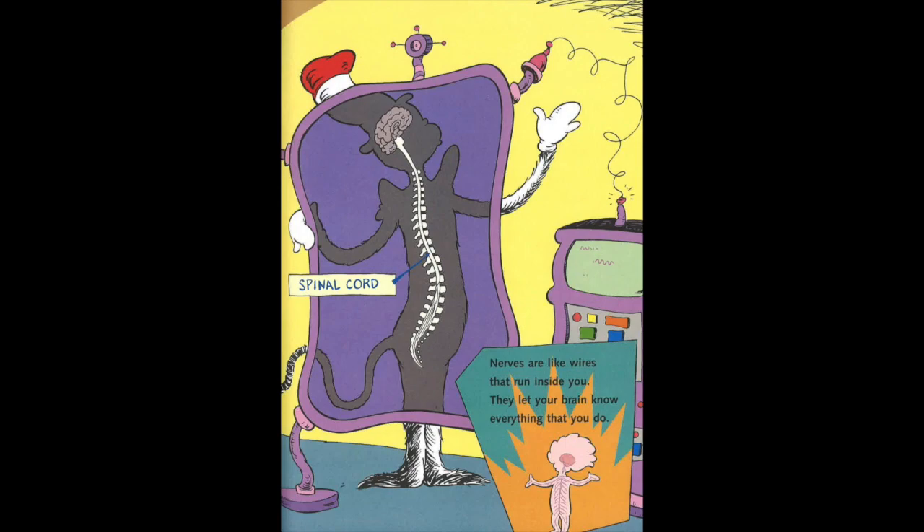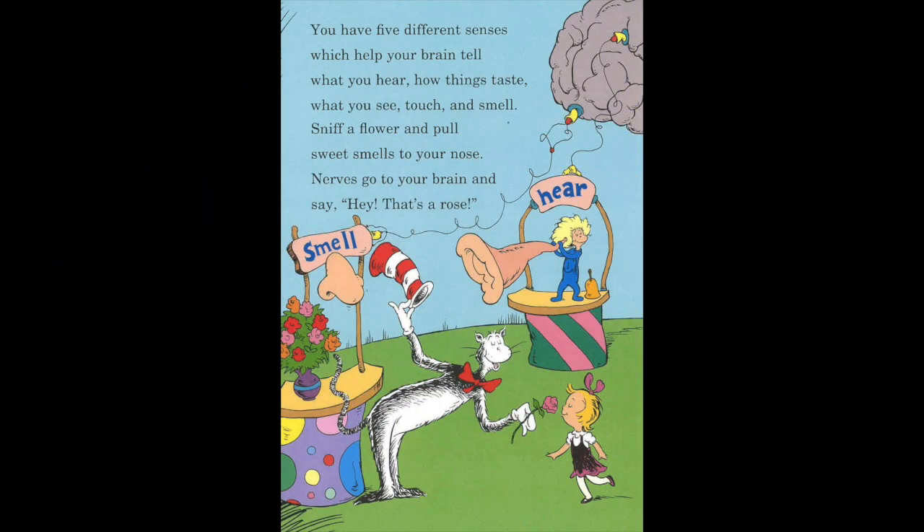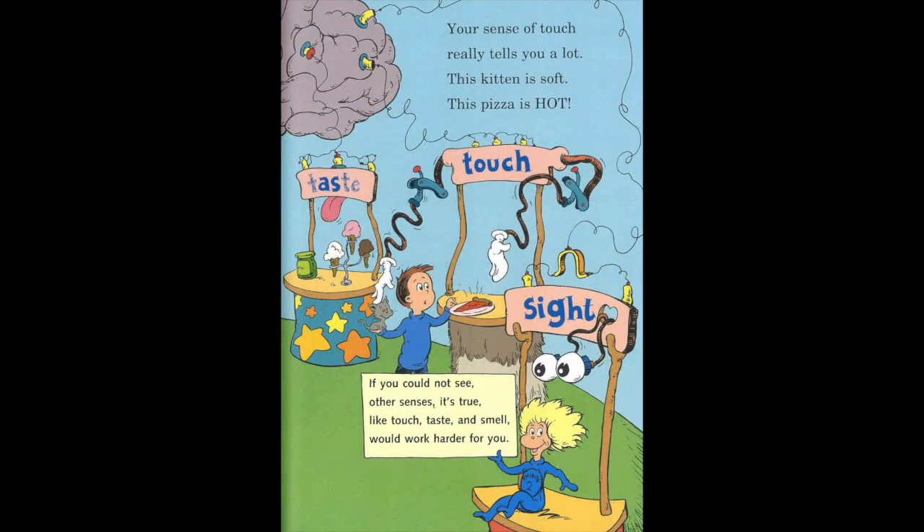Nerves are like wires that run inside you. They let your brain know everything that you do. You have five different senses, which help your brain tell what you hear, how things taste, what you see, touch, and smell. Sniff a flower and pull sweet smells to your nose. Nerves go to your brain and say, hey, that's a rose. Your sense of touch really tells you a lot. This kitten is soft. This pizza is hot. If you could not see, other senses — like touch, taste, and smell — would work harder for you.